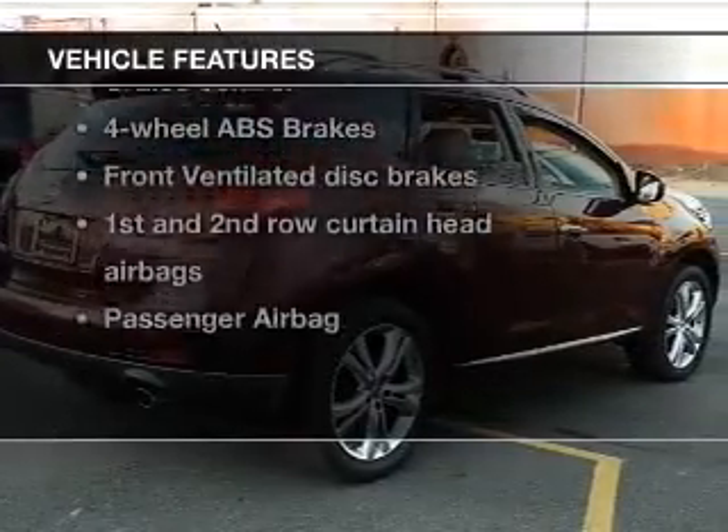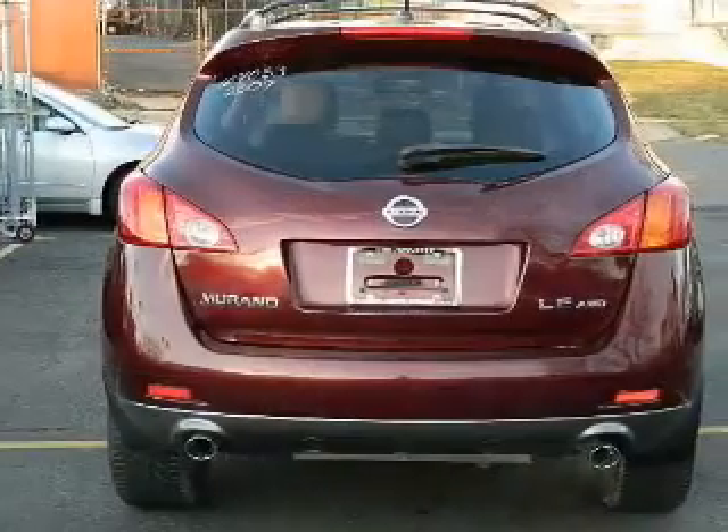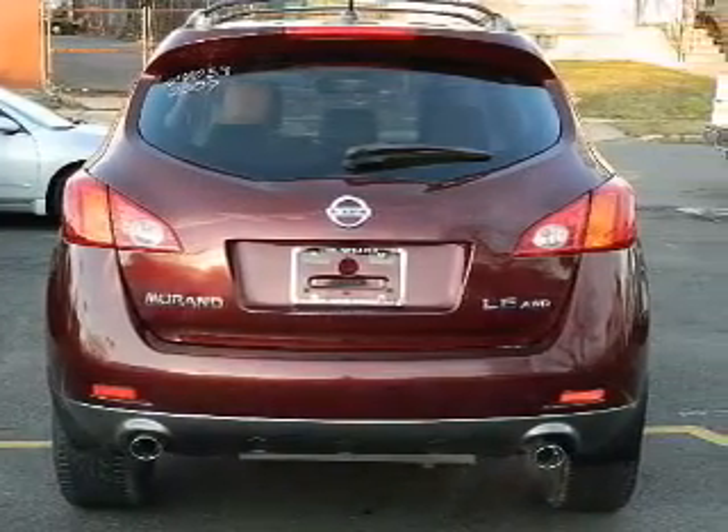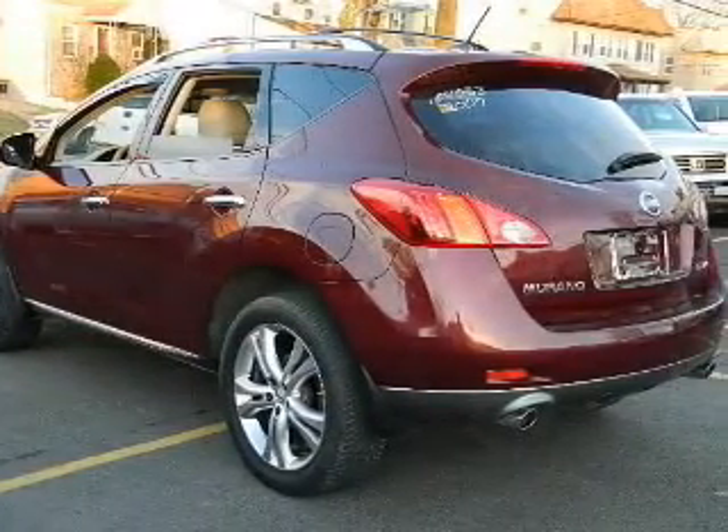Enjoy these notable features that are included in this vehicle: power door locks, power windows, cruise control, an AM-FM stereo with multi-disc CD player, power mirrors, power steering, and an adjustable tilt steering wheel.